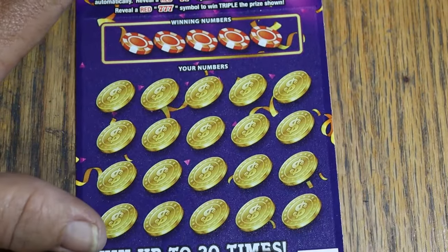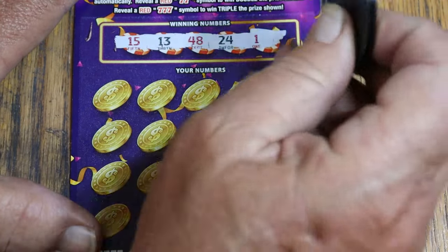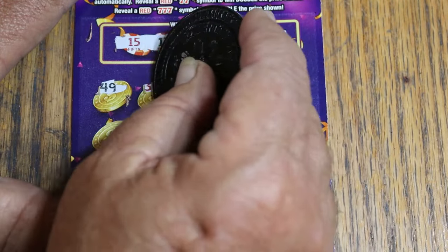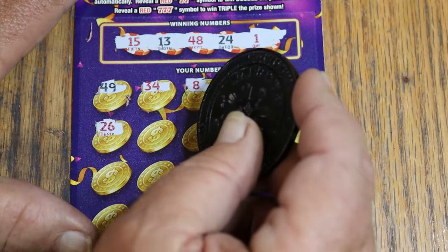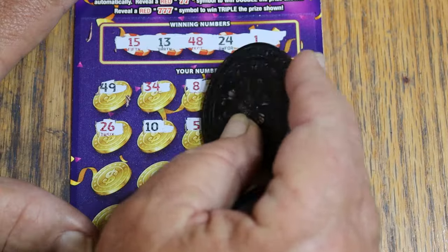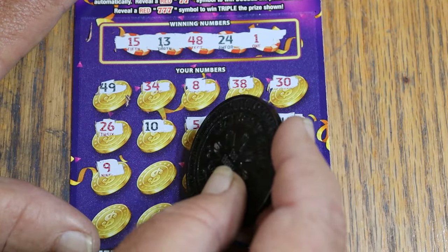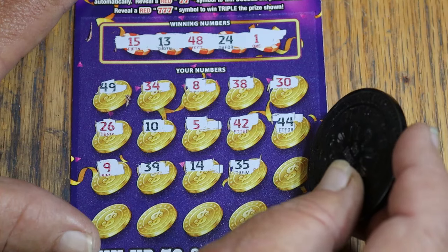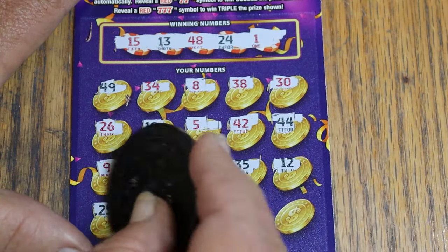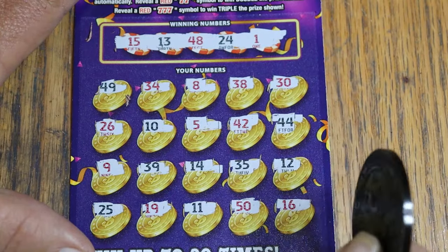Ticket 21: my numbers are 15, 13, 48, 24, and 1. Scratching through — 49, 34, 8, 38, 30, 10, 5, 42, 44, 9, 39, 14, 35, 12, 25, 19, 11, 50, and 16. Nothing.